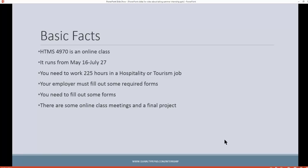Here are the basic facts. This is an online course this summer. The course runs from May 16th till July 27th, and it's all online. You've got to do 225 hours worth of work, and you've got to have a hospitality-approved job — a hospitality and tourism type of job.